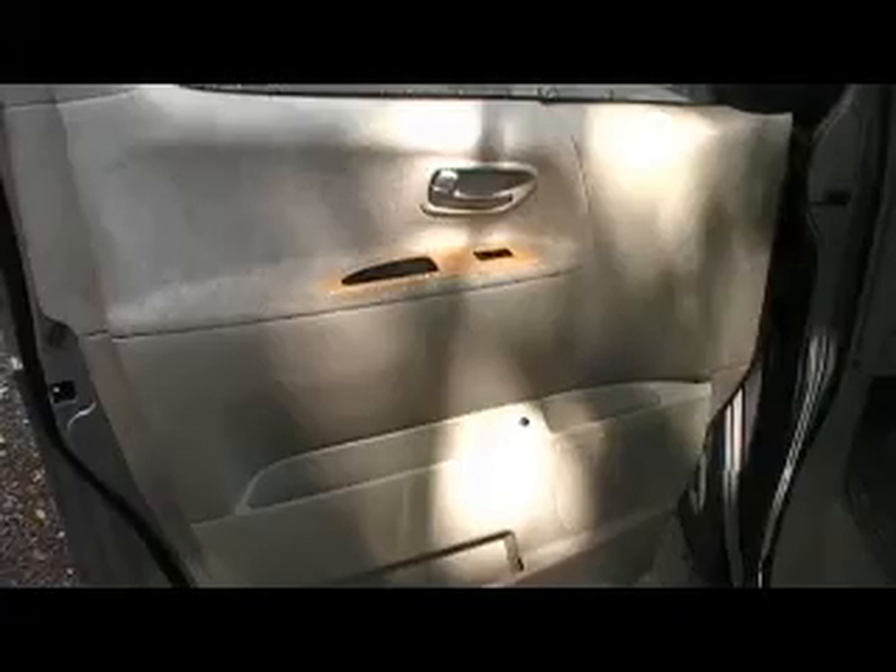The vehicle has been registered and complied for Australia. Just showing you the feature of the electric door which is automatically opening.